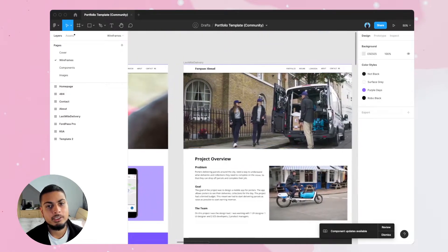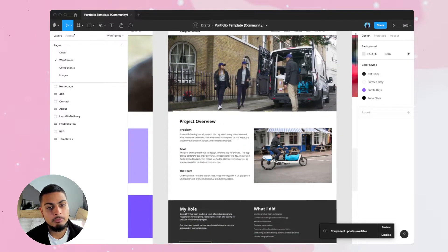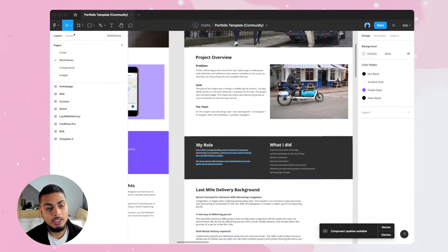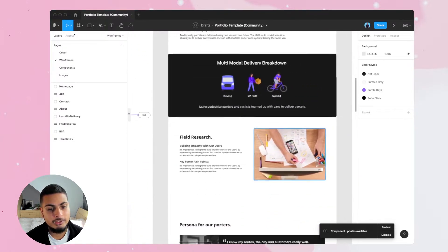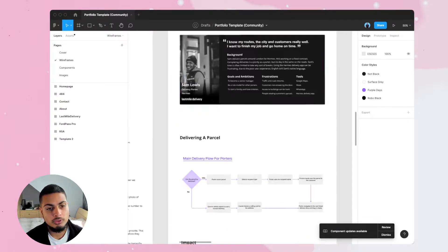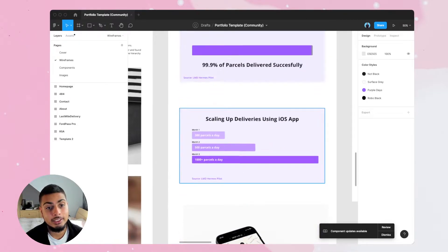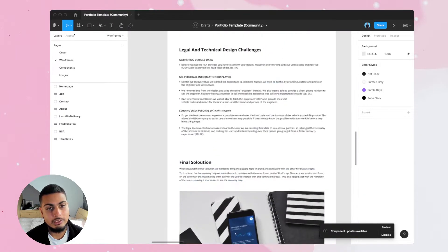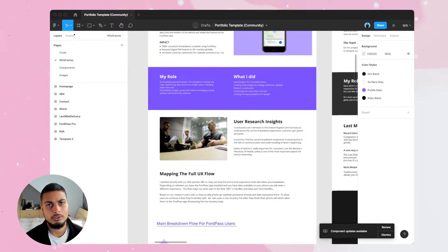And then this was my main case study, the last mile delivery project I was leading. So here I talk about the problem, the goal, on the website I added the impact here, talk about again my role, what I did, a bit of background about my project, some personas and flows, and I'll make it clear what impact I had here. So this is a rough outline of my case study inside Figma, but let's head straight into my website to see what it looks like.